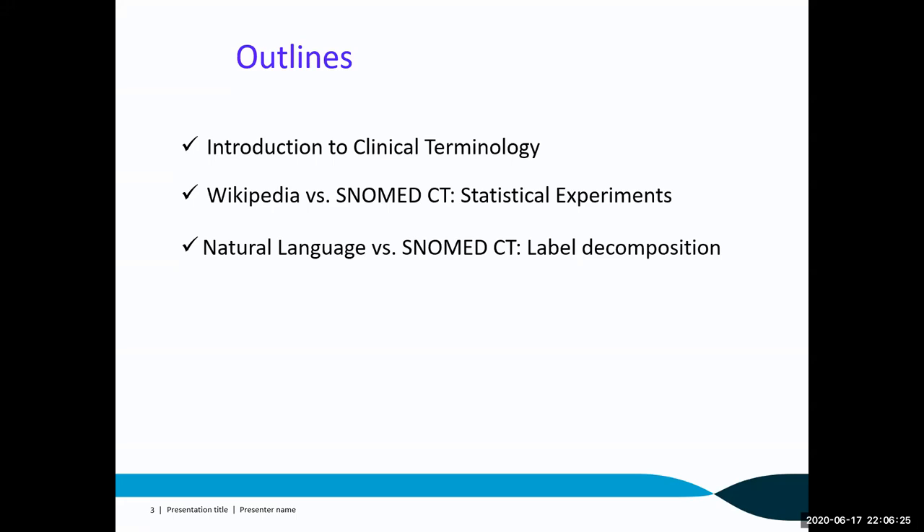Here is the outline. First, I'll give a short introduction to clinical terminologies and point out some issues in the current clinical terminology system. Then I'll present statistical work investigating how well Wikipedia can be used as an open clinical terminology. I'll also highlight common patterns of clinical terms found in existing clinical terminology systems. Finally, I'll present my approach of applying NLP and deep learning to decompose clinical terms and match free text to post-coordination expressions in SNOMED CT.